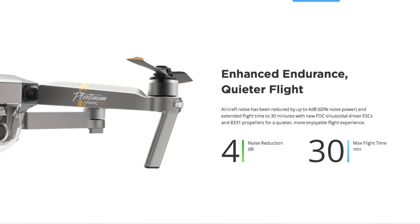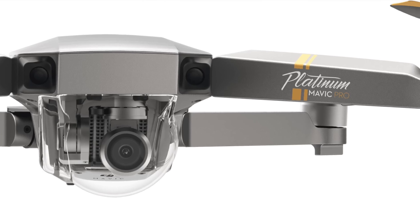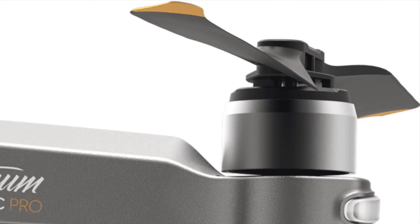First is a different prop design that allows for a much lower noise level. DJI claims it's up to a 60% reduction. I didn't think much about the noise of the Mavic Pro before, but I guess it's a nice alternative, and if you fly around people it could be a big advantage. The way they achieve this is by altering the tip of the prop for a design that doesn't make as much noise as the traditional one.